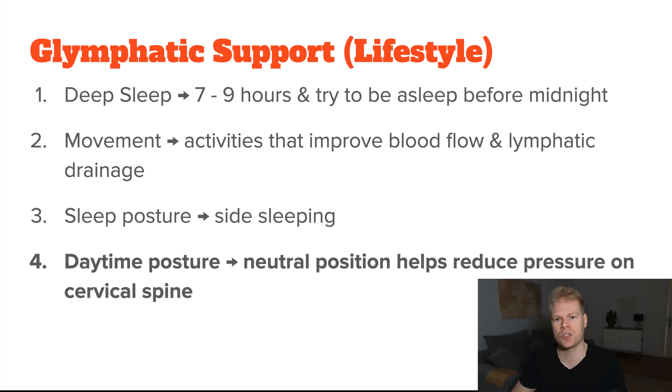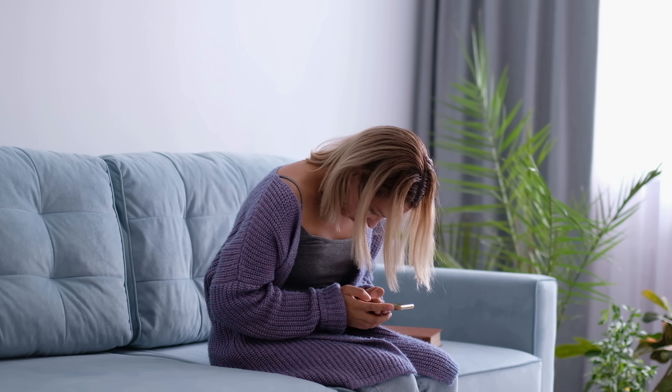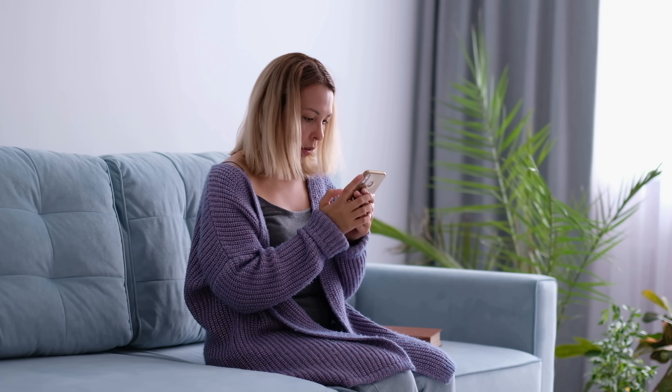For daytime posture: even though glymphatic flow is mostly active during sleep, your daytime posture can still influence how well your cerebrospinal fluid circulates and drains. You generally want to keep your head in a neutral position — not too far forward or tilted — which reduces pressure on the cervical spine and supports fluid exchange between the brain and spinal cord. Also avoid long periods of sitting or slouching, which can lead to neck and spinal compression.